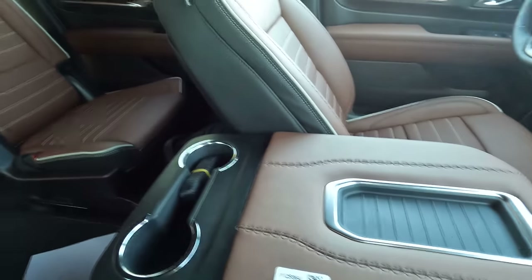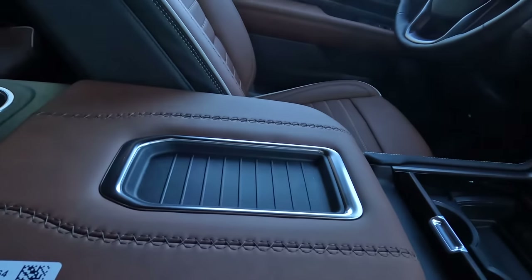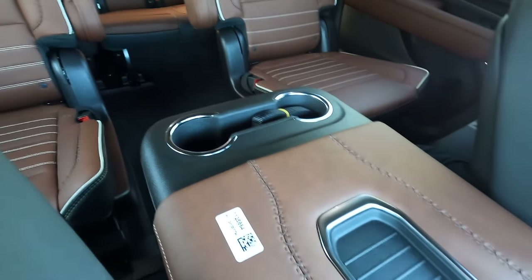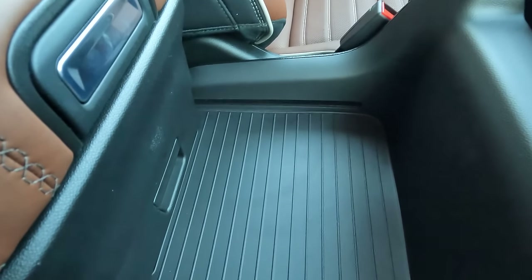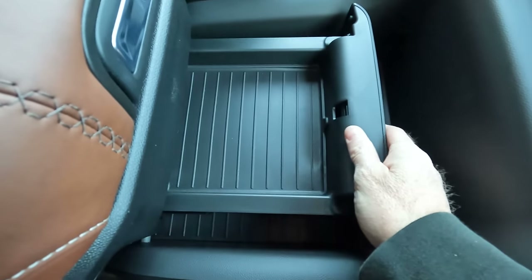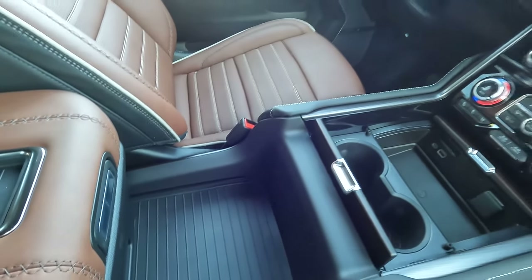Here's the power sliding center console. I'll hold that button down — and there's your sliding center console. Not only can it bring drinks to your middle-row passengers, but here's what else you can do: you have additional space and access to this hidden drawer right here. And when you use valet mode, the center console stays up here so valets can't move it to look for valuables stored in there. That's a really nice feature.